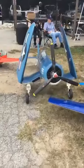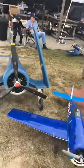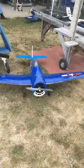F4U Corsair with fold-up wings. That's a Hellcat.